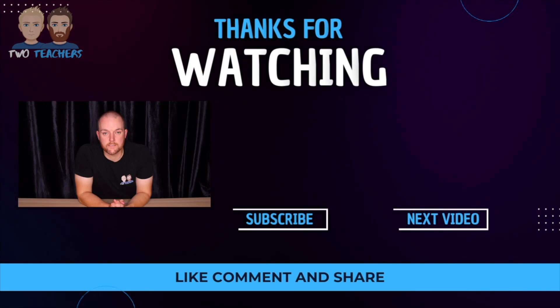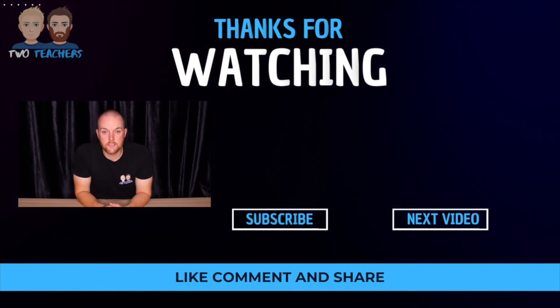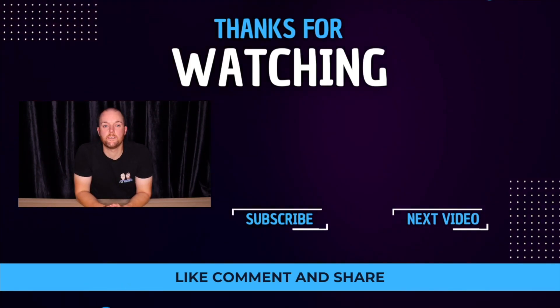If you want to know more about the benefits of social media to a business, watch this video here. Thanks for watching to the end — don't forget to give the video a thumbs up and subscribe to the channel for more weekly business videos.